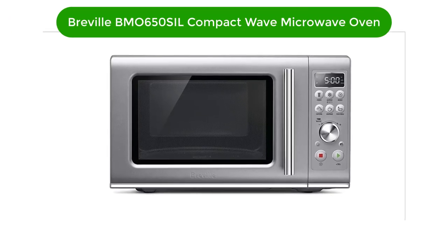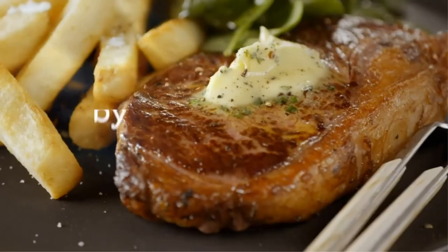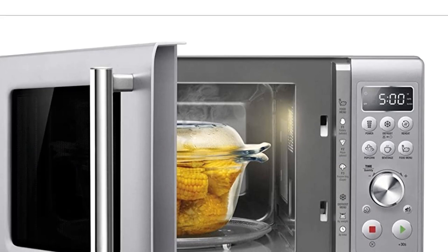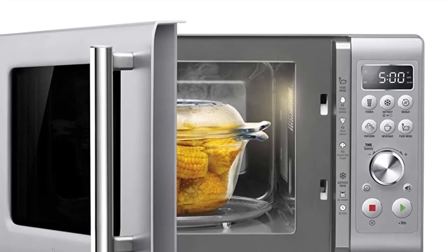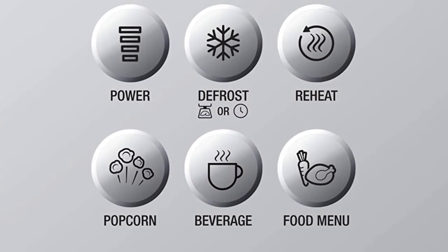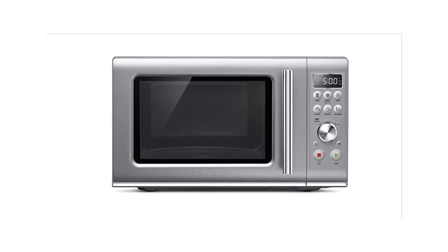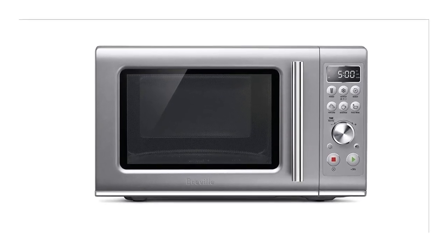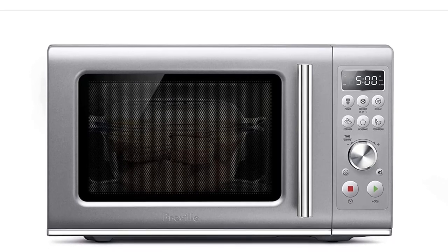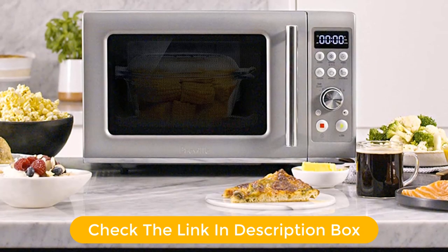Number 3. Our third best pick is Breville BMO650SIL Compact Wave Soft Close Microwave Oven. This Breville Compact Wave Soft Close Microwave Oven is the perfect addition to any kitchen. With its sleek, modern design, it looks great in any decor. The soft close door helps to keep the heat and moisture inside, while the intuitive user interface makes cooking simple and easy. The 10 power levels make it ideal for tight spaces. With its innovative soft close door, intuitive user interface and compact size, the Breville Compact Wave Soft Close Microwave Oven is the perfect choice for all your cooking needs.